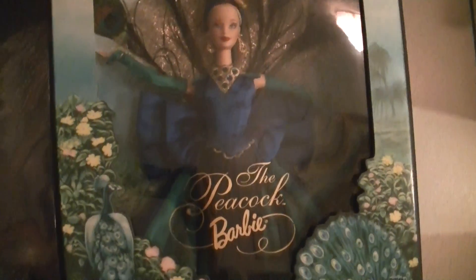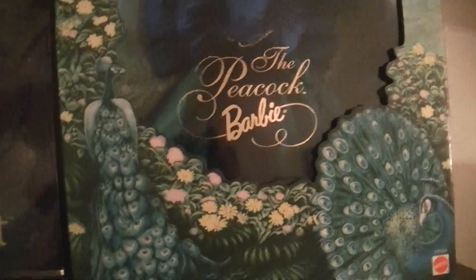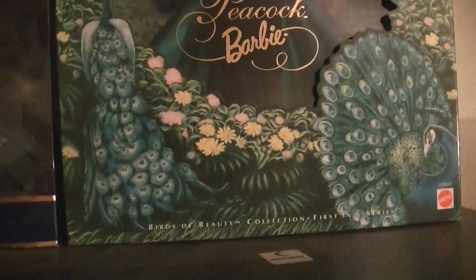Look at that. I love peacock feathers. I think she's simply divine. Like I said, I didn't like the Flamingo one as much when it was out, and the Swan one — they just had this elegance that the Flamingo one didn't really have. The Flamingo was more like a flapper style, more of an antique type dress.